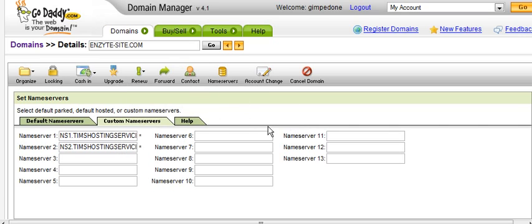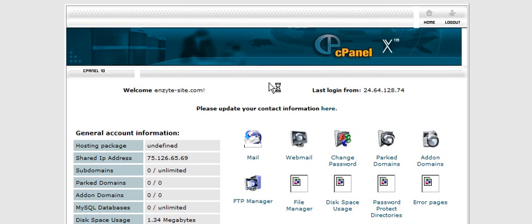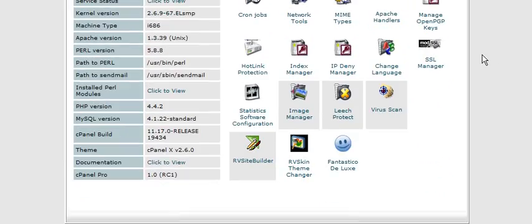Once everything has propagated, you can sign into your cPanel just by typing your domain name followed by /cPanel. Remember, you won't be able to do this until after it propagates. In this case, I typed in nzsite.com/cPanel, entered my username and password, and brought up my hosting control panel.